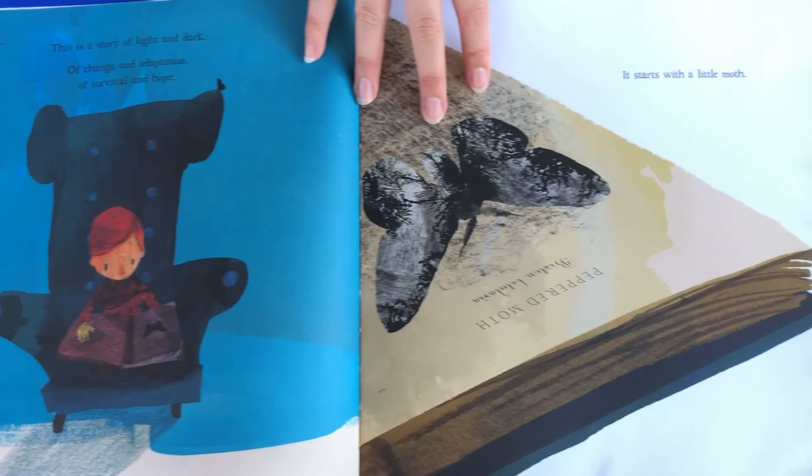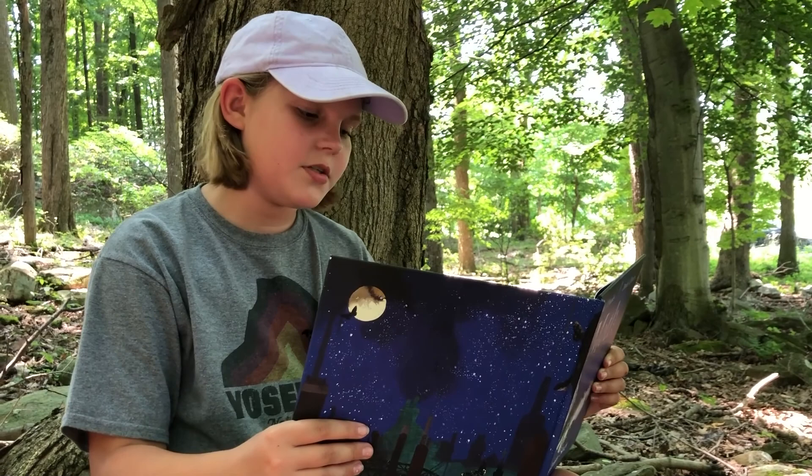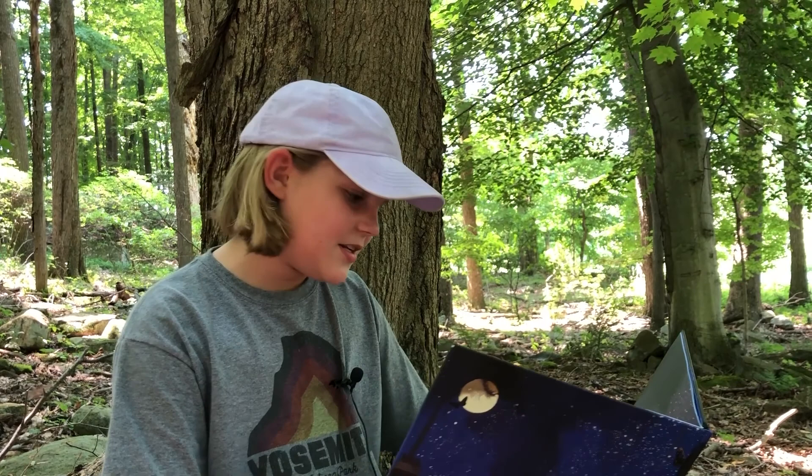A shiny cocoon wiggled and jiggled in the moonlight. Something was waking up from a long winter sleep. Six little legs uncurled, two tiny antennae unfurled, and four salt-and-pepper wings stretched and quivered in the breeze. But hungry predators were nearby. Quickly, the moth flew away.